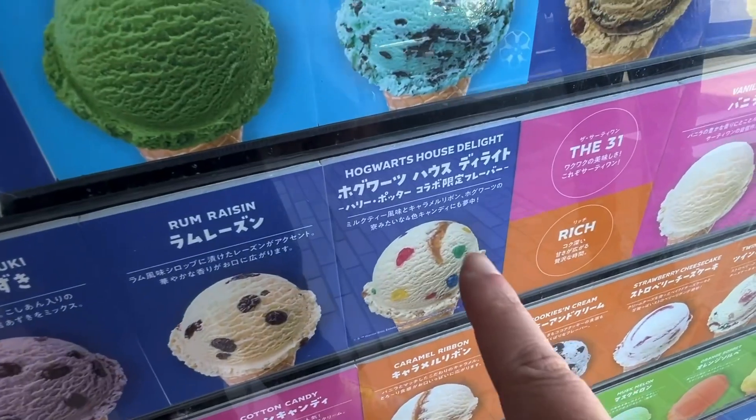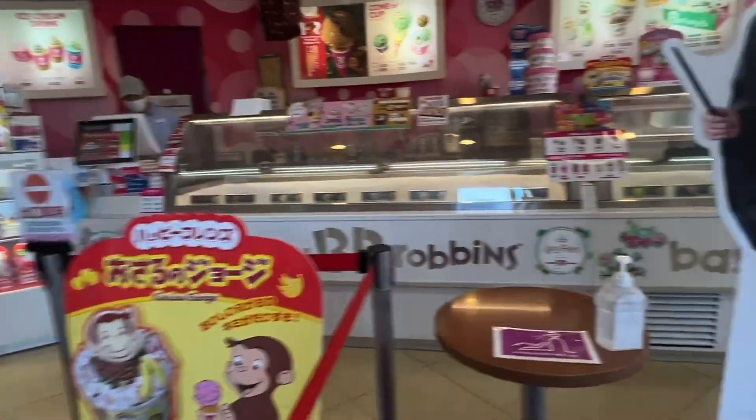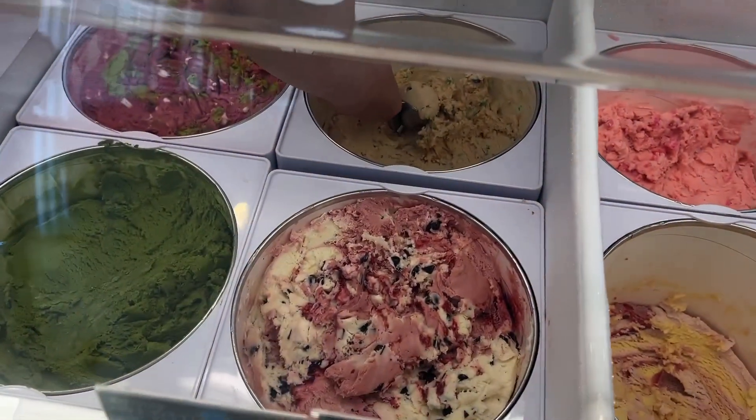We've got about 20 minutes. This looks good. Can we get a small one? Let's go inside, Toshi. Look at the doll — that's Harry Potter, Toshi. There it is, Toshi — Harry Potter.